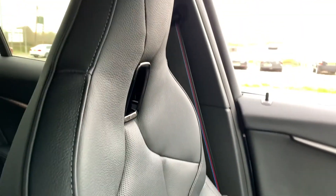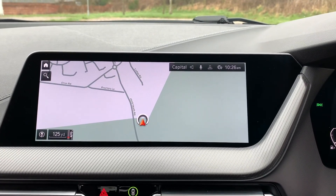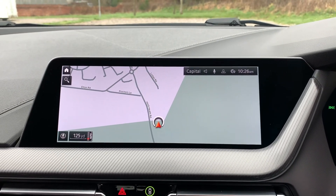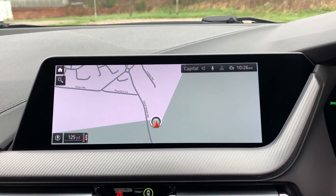Soft-touch lever armrest with storage in there as well, and there's a look at the passenger seat with extended lumbar support. This vehicle is available to take away today with free contactless next-day delivery. It's HPI clear, comes with a fresh service, and we do offer competitive finance. Thank you very much for watching.